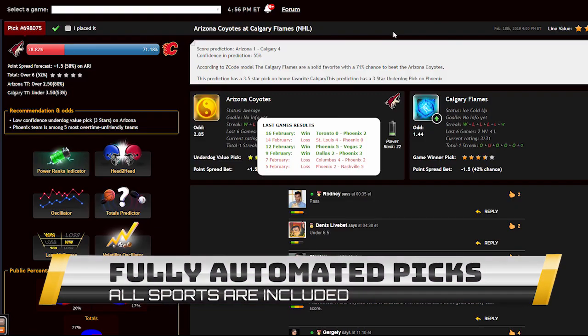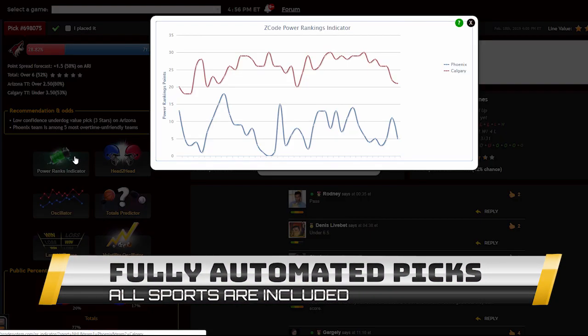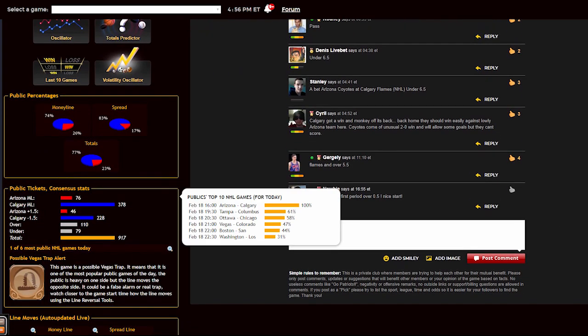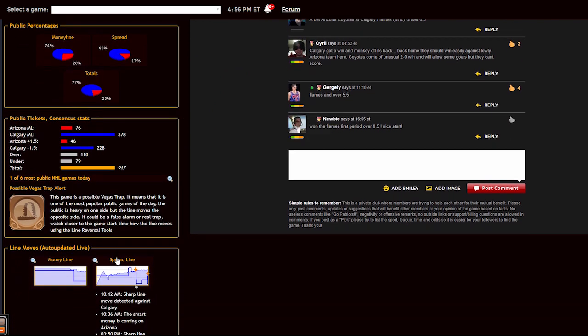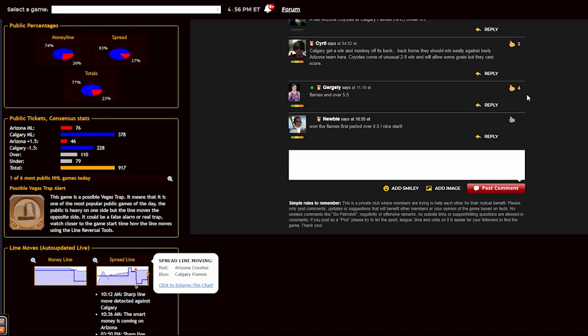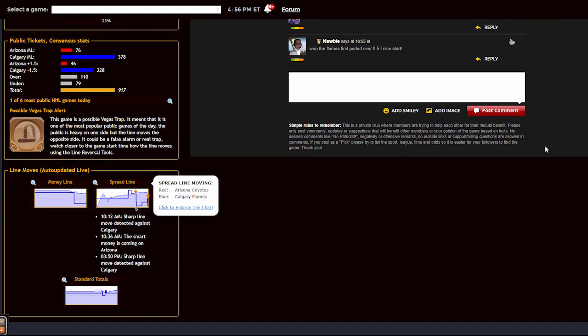Each prediction is perfectly designed for easy information access. You can get all the information you need about the game at your fingertips: the chances for teams to win the game, the predictions for totals and point spreads, the hot trends for the game, the stars and statuses, bookie odds, injuries and hot player stats, power ranks and streaks — everything in one place.